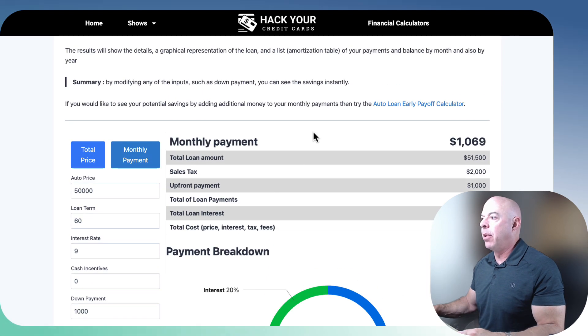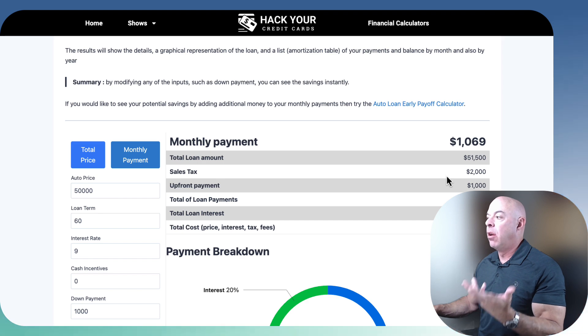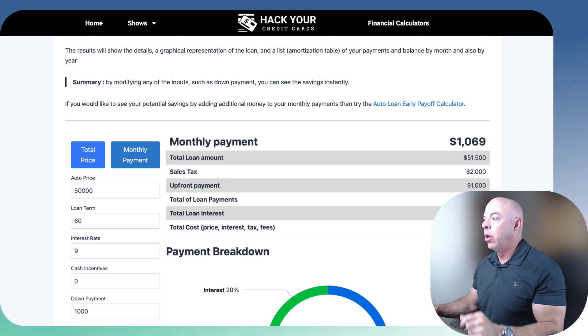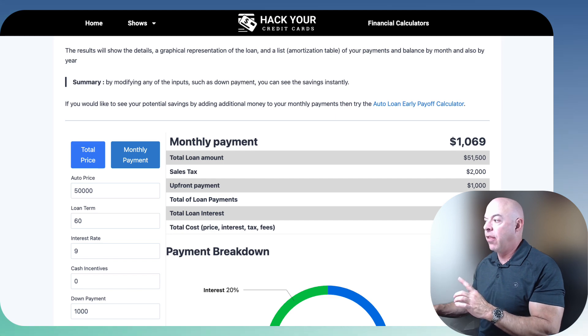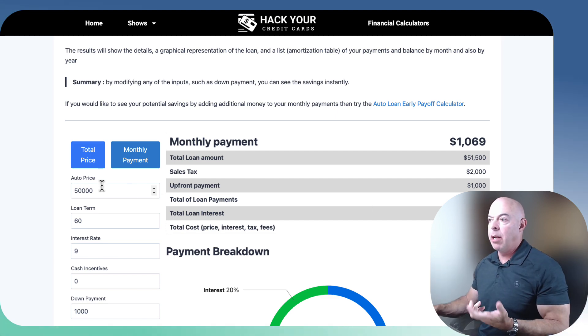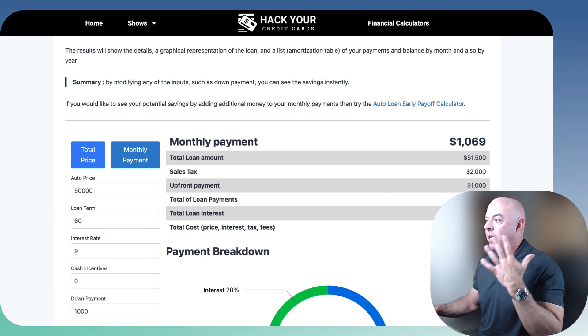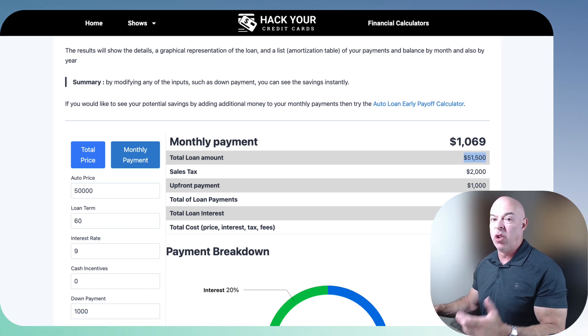Here's what matters. Your monthly payment is $1,069. The total loan amount: there was a $50,000 car, but there's sales tax of $2,000, then you put $1,000 down, so that nets $1,000, and there's a $500 fee for the paperwork — so it's $51,500 total cost. But you have a loan, so there's interest. These three calculators are going to attack this interest number — we want to decrease it. You've got to pay the $50,000, but let's decrease the interest so you pay less over time. By the end of 60 months, you'll have paid $65,000 instead of the original $51,500 if you just bought it in cash.